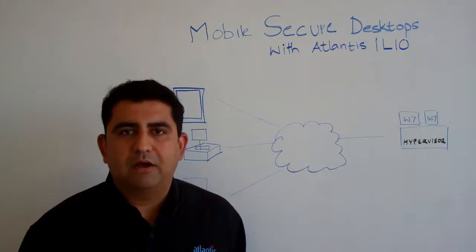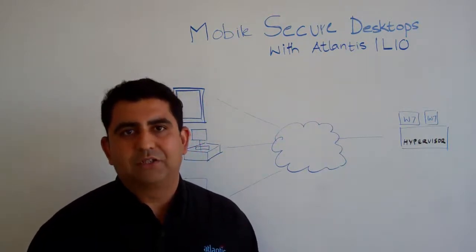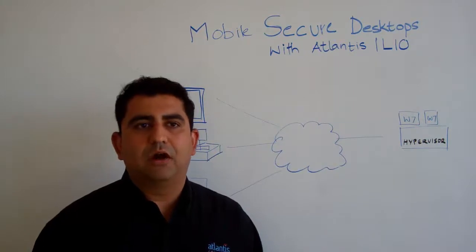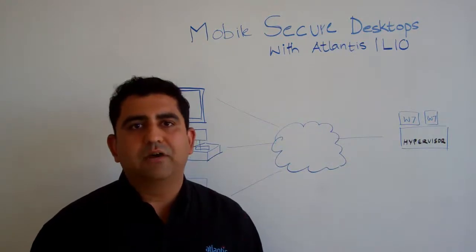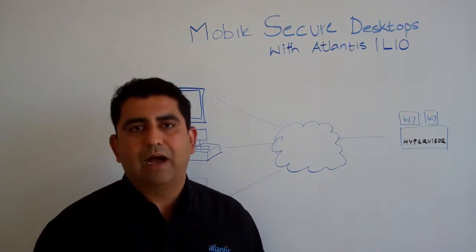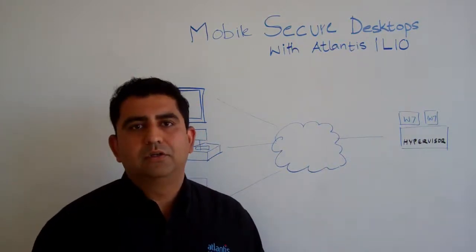Atlantis Computing provides a software storage layer for VDI that enables mobile secure desktops. This need for mobile secure desktops is being driven primarily by organizations that are transcending into the post-PC era. We're moving beyond the traditional definitions of desktops and embracing new forms of mobility with new types of devices like iPads, tablets, etc. Along with that demand is a need for IT organizations to provide access to corporate applications securely from the data center. VDI provides the ideal vehicle to do that.